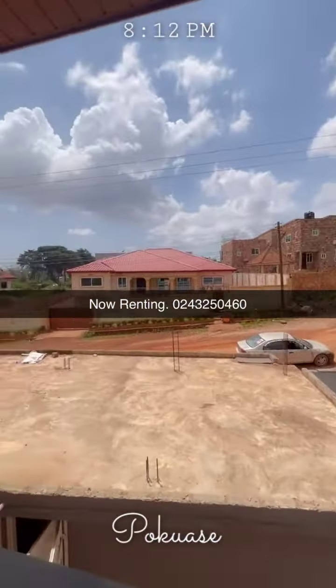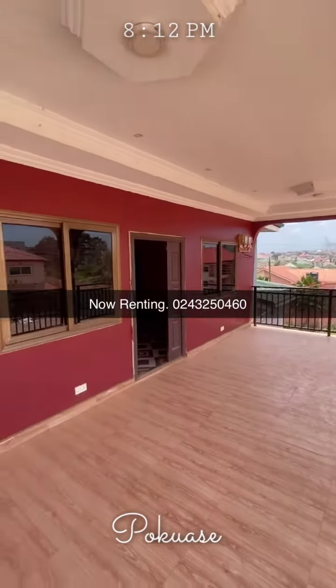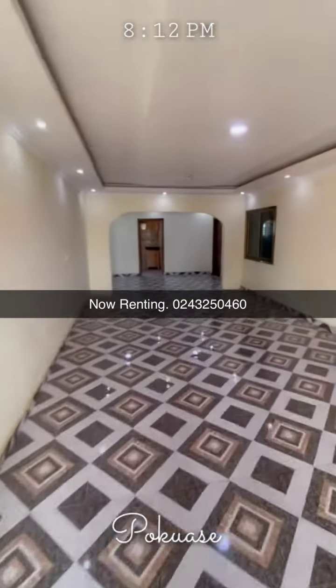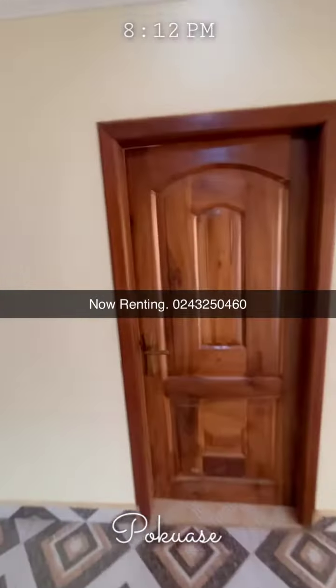This is a new one, fresh on the market — a two-bedroom apartment at a very good location. Look at the hall, see how spacious it is. You can see how you're going to decorate the place.